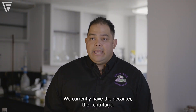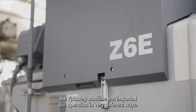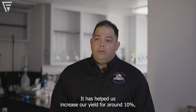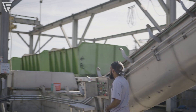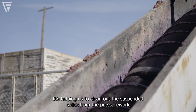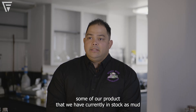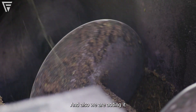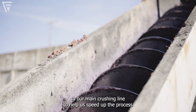We currently have the decanter and the centrifuge. The flock back machine has impacted our operation in very different ways. It has helped us increase our yield by around 10%. It's helping us to clean out the suspended solids from the press. We work some of our products that we have currently stocked as mud.